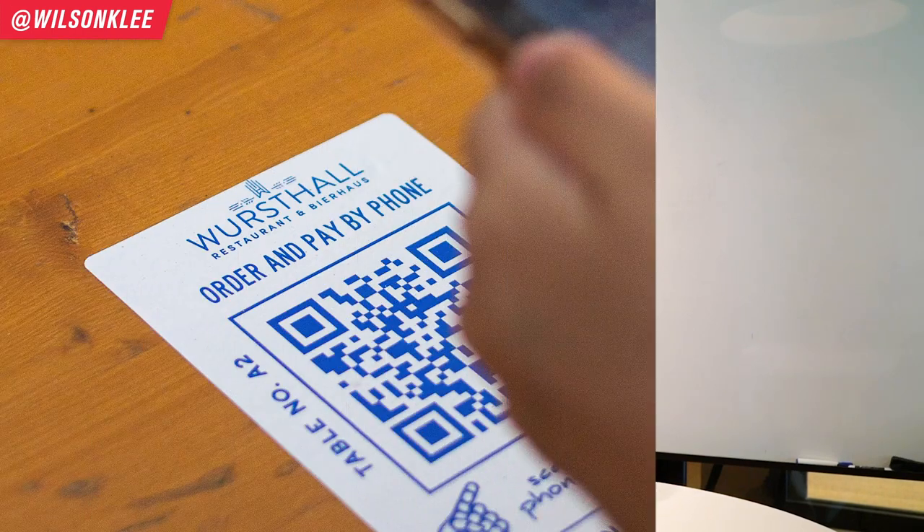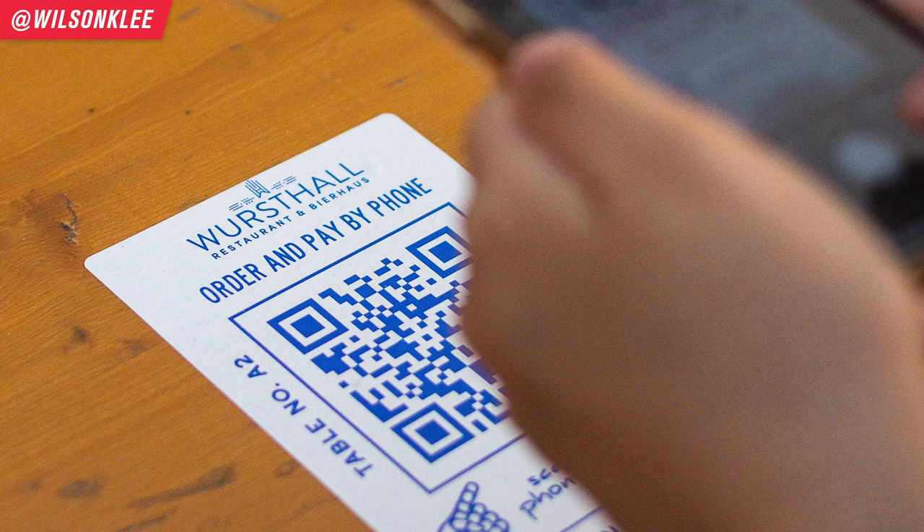So to start off, what is a QR code? QR code stands for quick response code. How does it work? You simply get your phone or smart device to take a picture of this barcode. And afterwards, automatically on your phone, it would generate either a menu, a discount, a PDF — whatever you want to set up on the back end to show your customers. So your customers would be able to pull that up and see exactly what you want to show them.